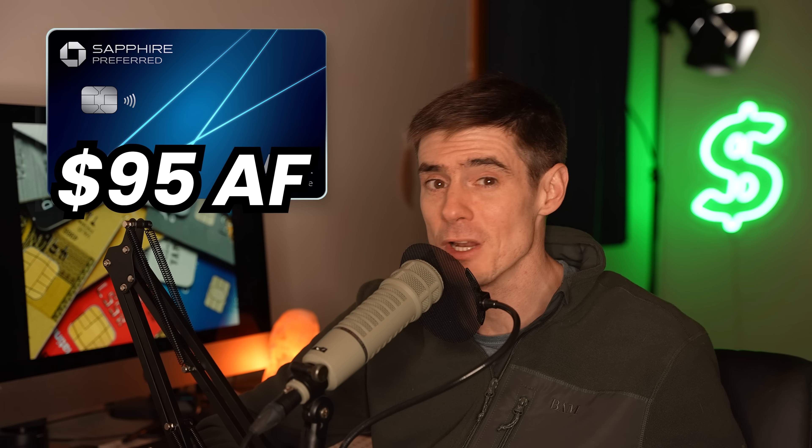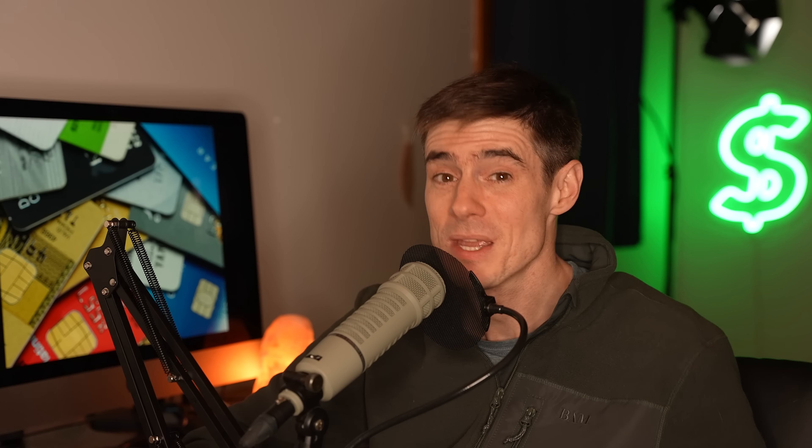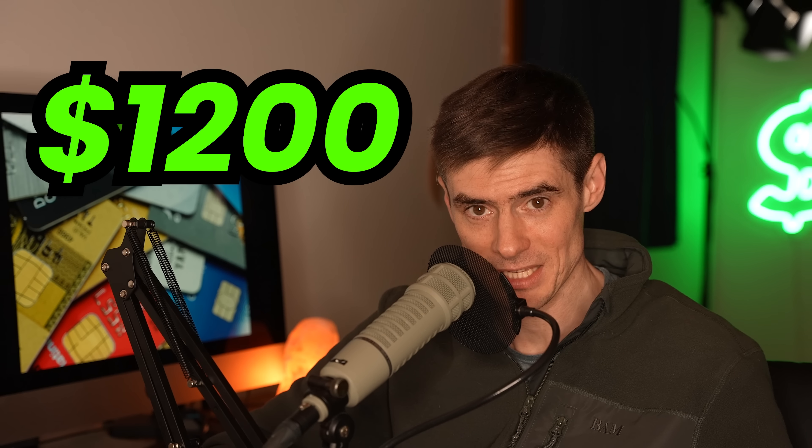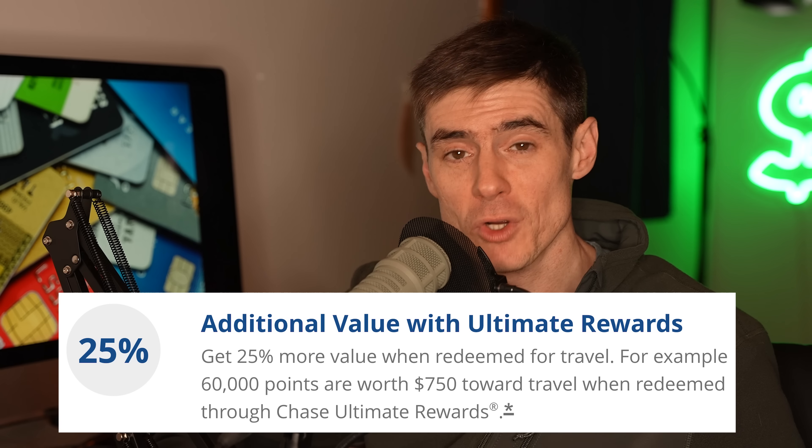The Chase Sapphire Preferred has a $95 annual fee — it's the first card on this list with an annual fee — but it has a 60,000 point welcome bonus for spending $4,000 in the first three months. That could be worth up to $750 if you use it to book travel through the Chase travel portal, or about $1,200 if you transfer it to airline partners and book business class. The points are worth $1.25 per point when booking through the travel portal. You can also transfer points between Chase cards — the $800 Freedom welcome bonus transferred over to the Sapphire would be worth $1,000 through the portal.